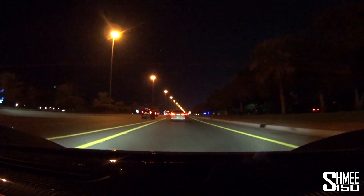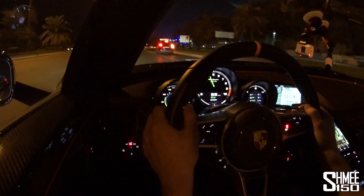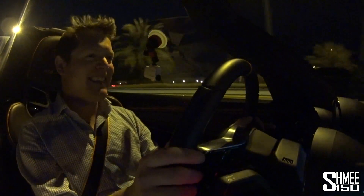Where the 918 Spyder excels so significantly over the competition is how usable it is as a car. You can jump in it and feel quite at home. I haven't driven one for ages but I feel naturally able to drive this car and enjoy it. It has some luggage space, you can take the roof off, it has this electrical integration that means it's very emissions-friendly and city centre-friendly. And yet when you're just driving along, it's comfortable - the suspension is very reasonable.